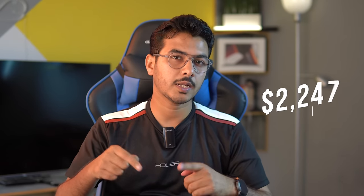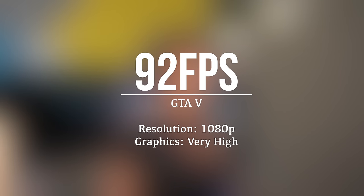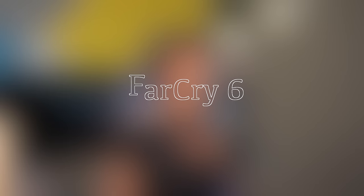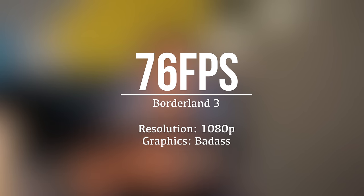It offers a battery life of up to five hours on video playback, however when gaming the battery backup drops to only one hour and 30 minutes. Speaking about pricing, the top variant costs $2,999 but the variant I'm recommending costs around $2,247 USD and delivers similar performance. When playing Shadow of the Tomb Raider at 1080p with highest graphics it delivers 96 fps, GTA 5 at 1080p with very high graphics delivers 92 fps, Far Cry 6 at 1080p with ultra graphics delivers 78 fps, and Borderlands 3 at 1080p with badass graphics delivers 76 fps.